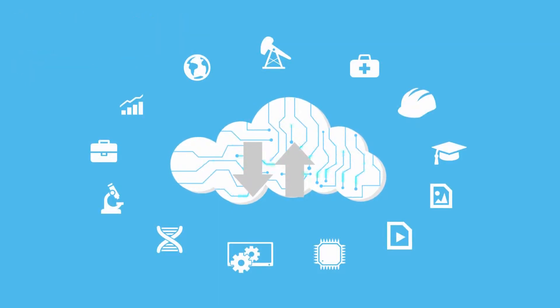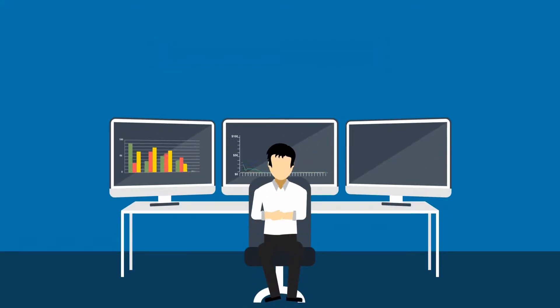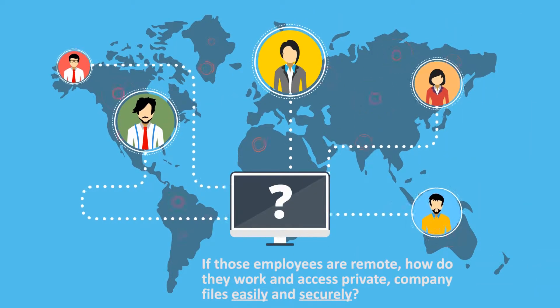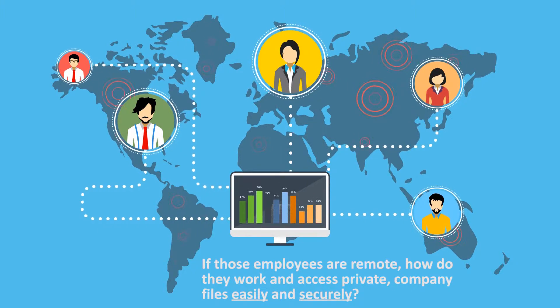Perhaps you are looking to better manage computing resources for your staff. The composition of workers in your organization can change rapidly — new employees, contractors, and temporary staff — and your organization is looking to you for help managing resources efficiently. If those employees are remote, how do they work and access private company files easily and securely?